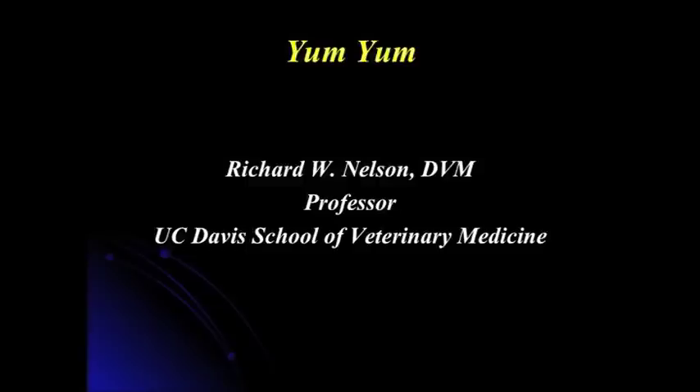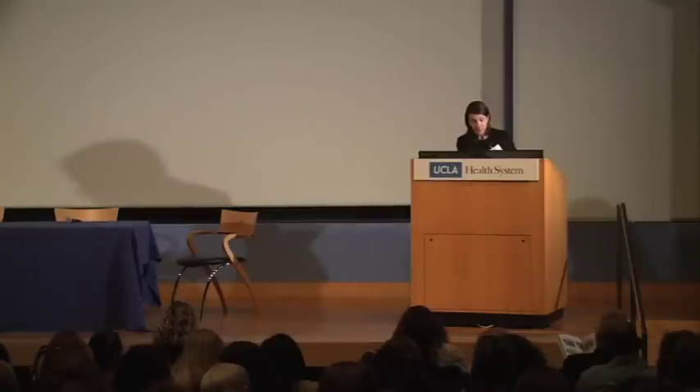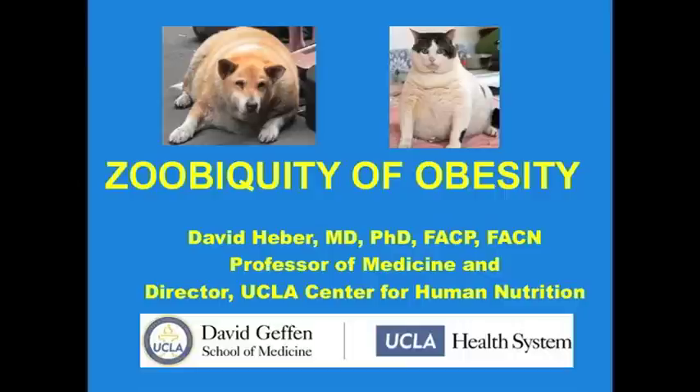We're also going to have Dr. Richard Nelson. He is a professor of small animal medicine at UC Davis. His research is clinically based with a focus on the diagnosis and management of diabetes, hypothyroidism, and diseases of the adrenal glands in dogs and cats. On the human side, Dr. David Heber, who is the director of the UCLA Center for Human Nutrition. He is the founding chief of the Division of Clinical Nutrition here in the Department of Medicine. Dr. Heber is board certified in internal medicine and endocrinology and metabolism, and we're delighted to have all three of them here today. We'll be starting with Dr. Griffon.